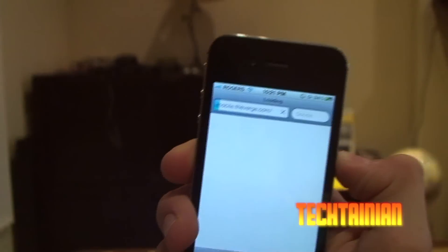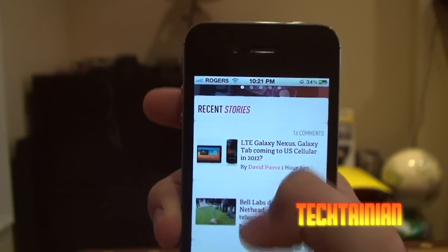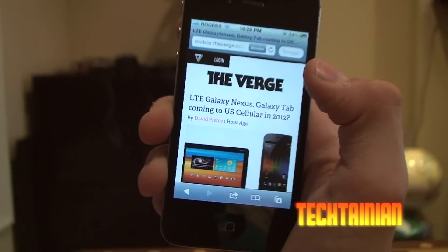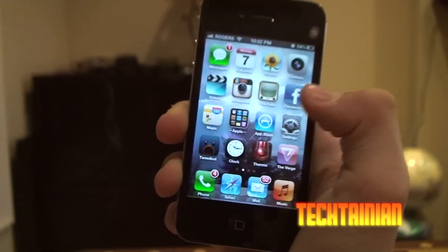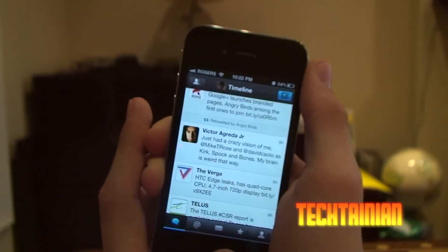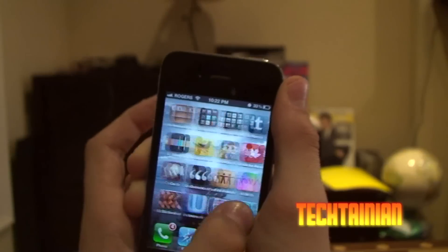Now I have The Verge, which is not an app yet — just a web link — but I will have a Verge video coming, just talking about all the new stuff there. The Verge is an incredible new site; they've got a really good mobile version. Still using TweetBot as my main Twitter client of choice. There are things I like about Twitterrific and TweetDeck and the Twitter app, but TweetBot is still my favorite.